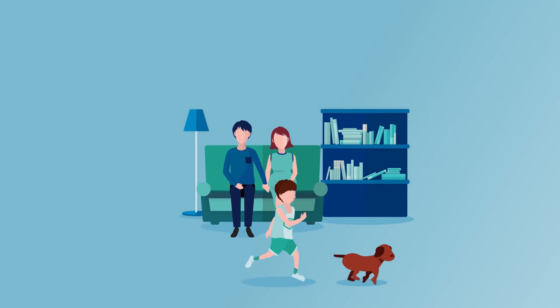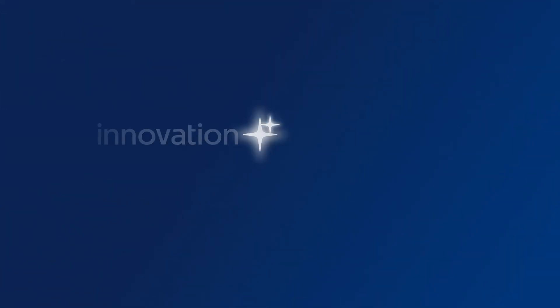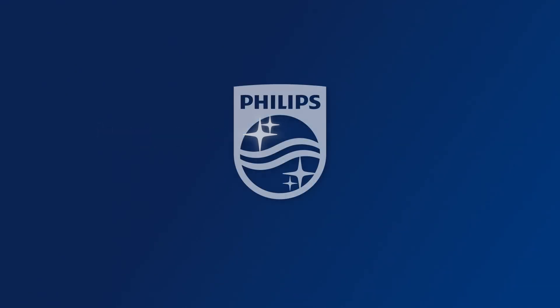So there you have it — for cleaner air in your home, breathe the difference with Philips. Philips: innovation and you.